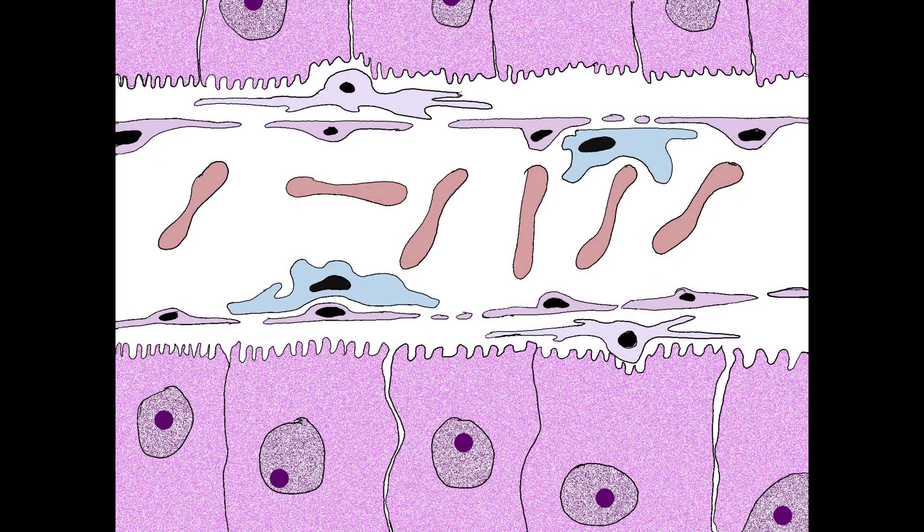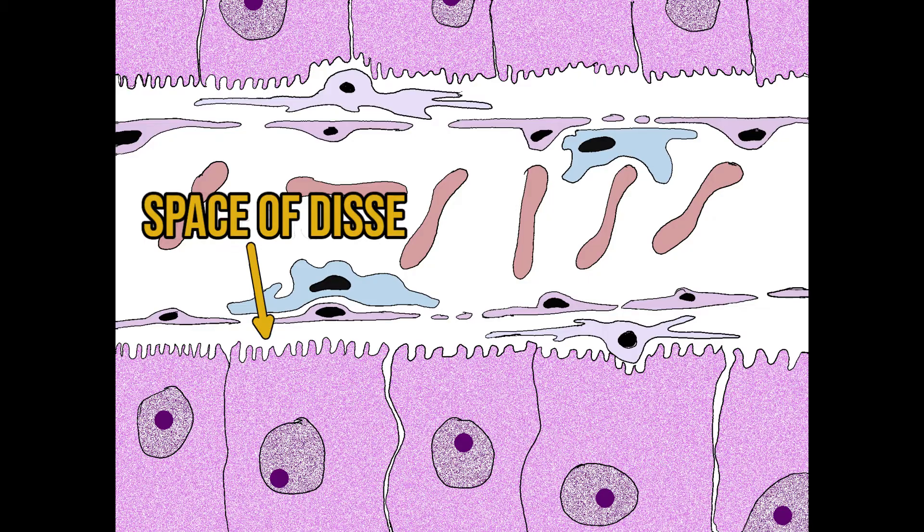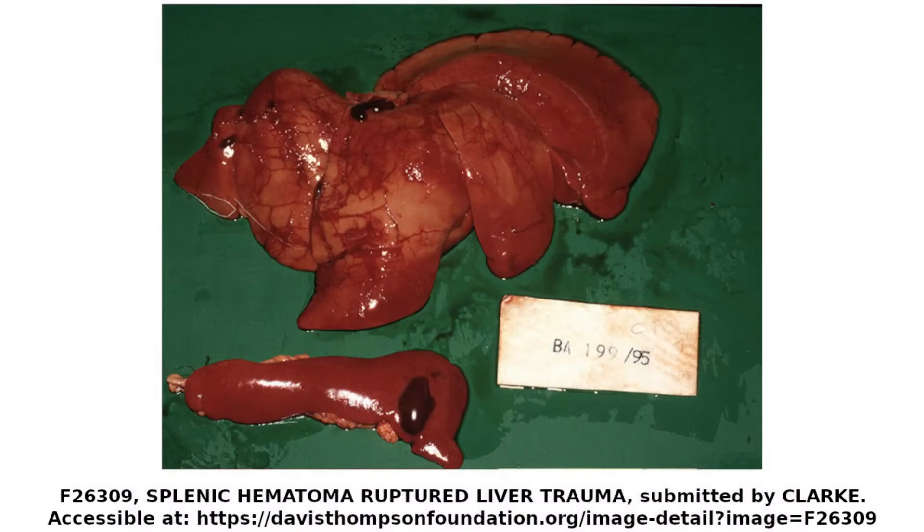Separating the sinusoids from the hepatocytes is an extracellular space called the space of Disse, which contains reticulin fibres and nerves. The liver doesn't have much connective tissue, so these reticulin fibres and other connective tissues are all that's holding the liver cells together. This makes the liver extremely sensitive to trauma, and a liver rupture can be seriously bad news, producing a large amount of haemorrhage.